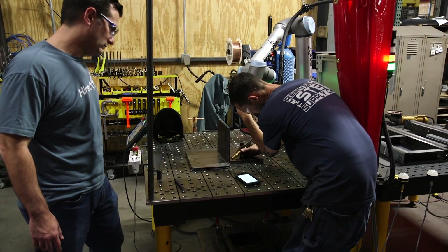The Hirebotics team came in, they unloaded the BotX, and within two hours they had it set up. Within a half hour I was running it, programming it, and doing it all by myself.